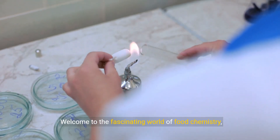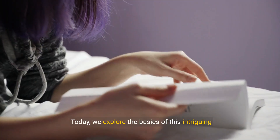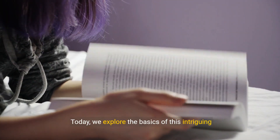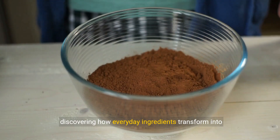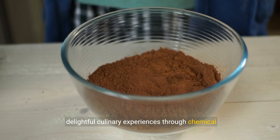Welcome to the fascinating world of food chemistry, where science enhances your kitchen experience. Today, we explore the basics of this intriguing field, discovering how everyday ingredients transform into delightful culinary experiences through chemical reactions.